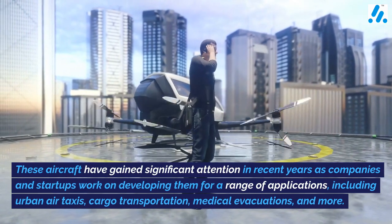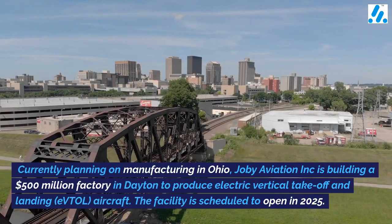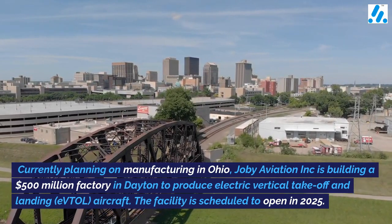Applications include urban air taxis, cargo transportation, medical evacuations, and more. Currently planning on manufacturing in Ohio, Joby Aviation Inc. is building a $500 million factory in Dayton to produce electric vertical takeoff and landing eVTOL aircraft.